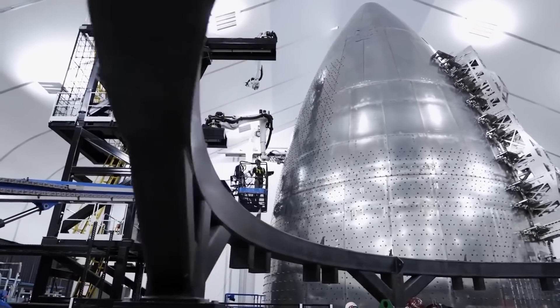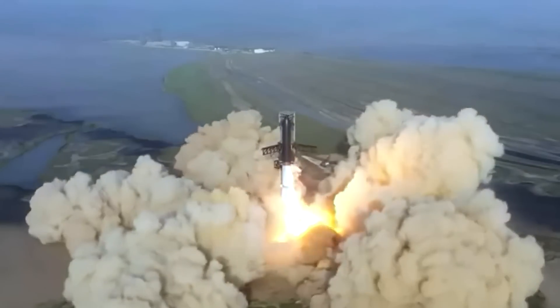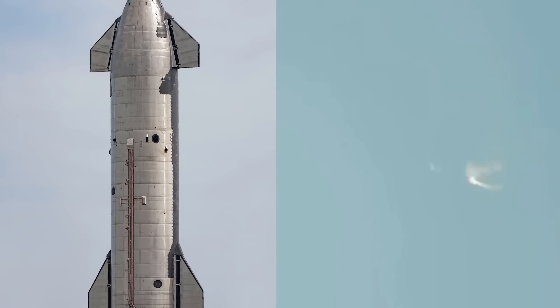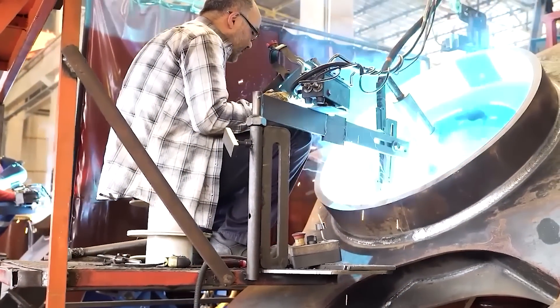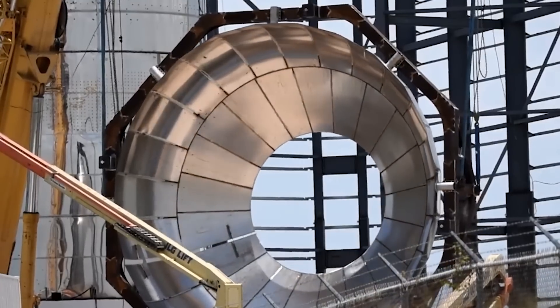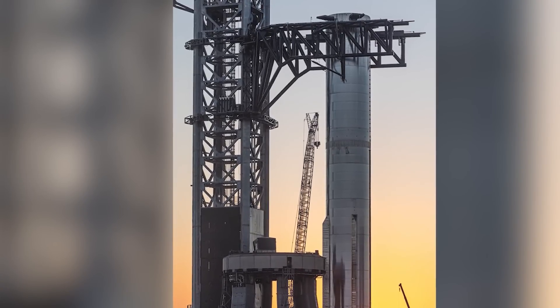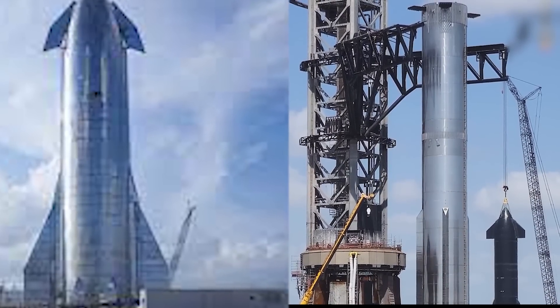In an ideal scenario, each weld should possess the same strength as the surrounding metal. However, the first Starship test unveiled that this wasn't always the case. The Mark 1 prototype experienced an explosion due to a failed horizontal weld, which resulted in a bulkhead being propelled away. In response to these challenges, SpaceX implemented improvements for their subsequent prototype, the SN1.